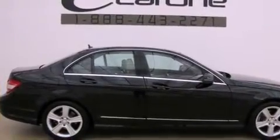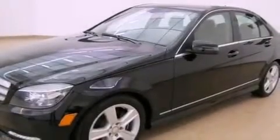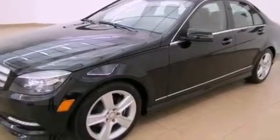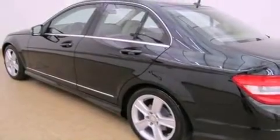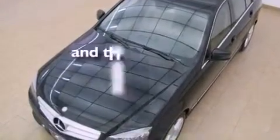Features include a sunroof, a front and rear multi-link suspension, a low-tire pressure indicator, an engine immobilizer theft deterrent system, fog lamps, tinted glass, a stability control system, an anti-lock braking system, air conditioning with automatic climate control, and this vehicle has fewer than 13,000 miles on the odometer.